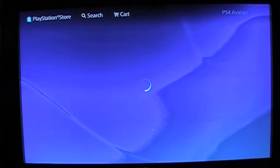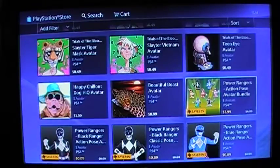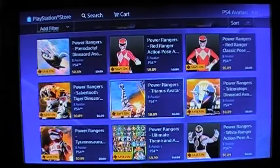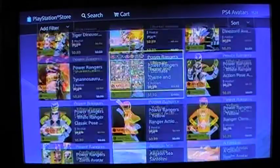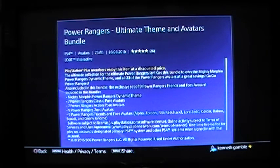Jackpot! Holy crap — major jackpot! Zords — oh yeah! I am so gonna get this. The Ultimate Bundle — you betcha. Let's read the description. Power Rangers Ultimate Theme and Avatars Bundle. PlayStation Plus members enjoy this item at a discount price.